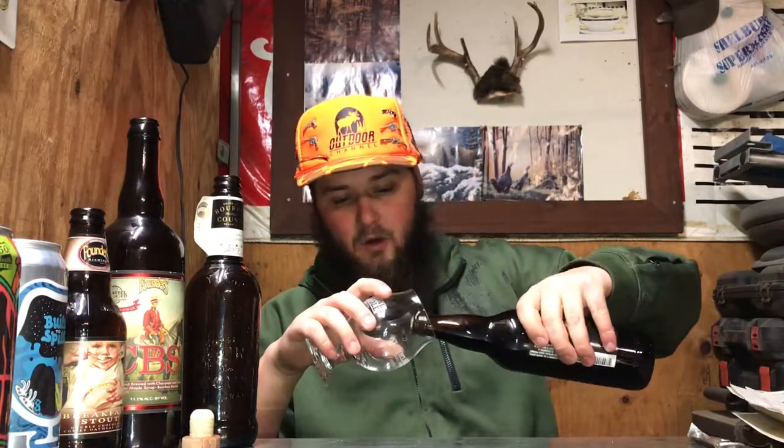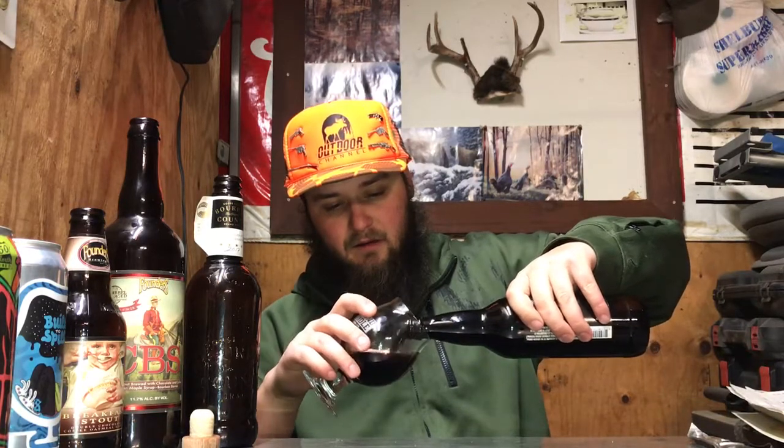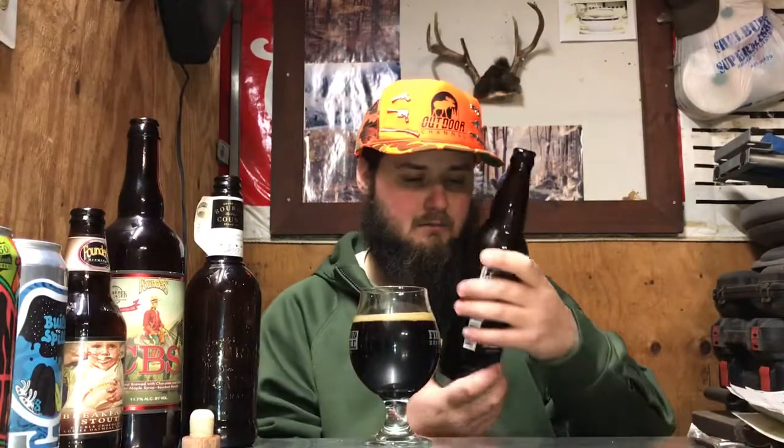Definitely getting oak right away. It's not pitch black coming out of the bottle.